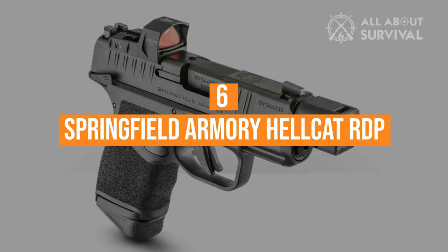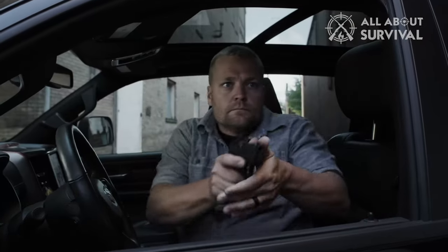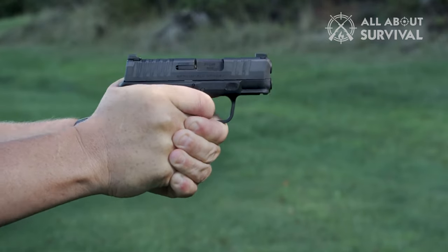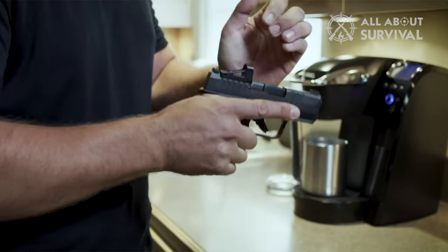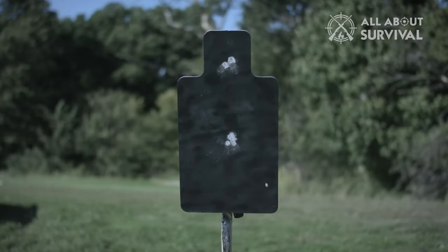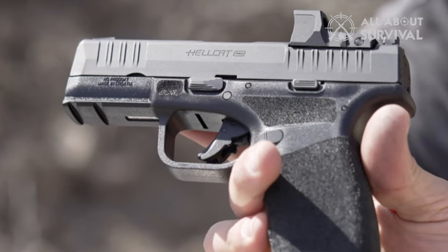Number 6: The Springfield Armory Hellcat RDP. It was the most expensive gun in the group and was hands-down the winner with 410 points out of a possible 450. It scored well in recoil, possibly because of the self-indexing compressor and a little more weight. Almost everyone loved the SMSC Red Dot — in the sight category, the RDP scored a 5 by all testers. There were a couple of complaints about the flat-faced trigger being uncomfortable, and it got low scores in size and weight, but it was a top pick of 6 of the 10 shooters.